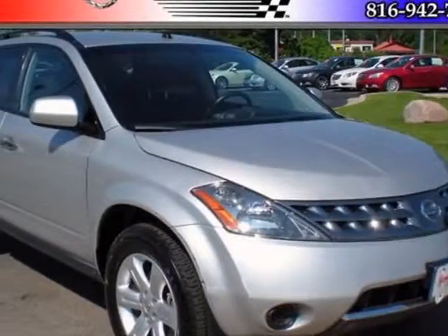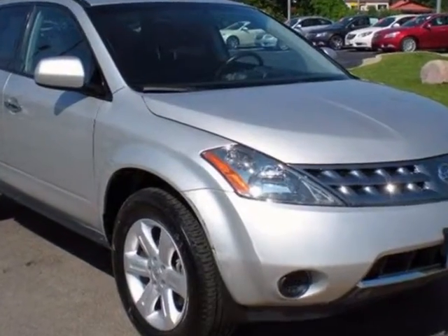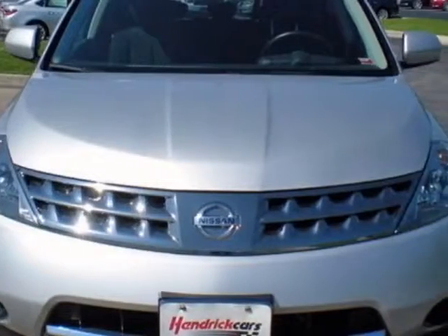Take a look at this 2007 Nissan Murano. Carfax has certified this Murano as having one owner. This Murano has just under 76,500 miles.